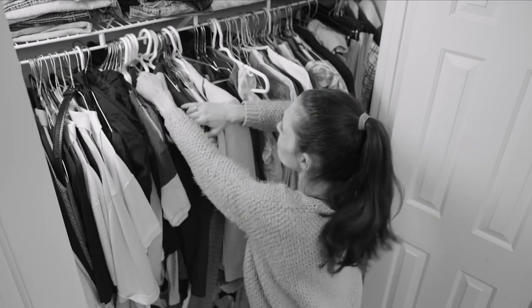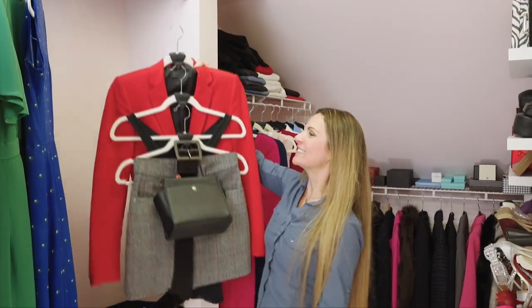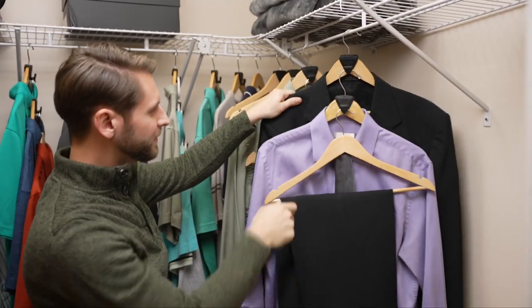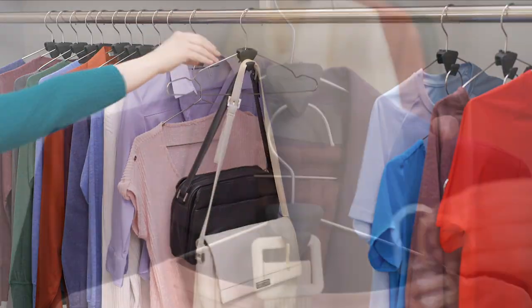Stop searching through clutter for the right outfit. Now you can build an outfit and group it together so it's easy to find, so mornings are less hectic. Even hang bags, belts and more.